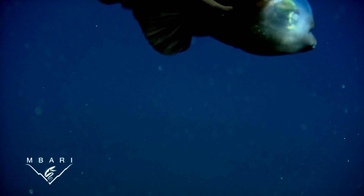Typically, Macropinna sits quietly in the water, using its big fins for stability, while it scans the water above for food. When it spots food, it can rotate its eyes to look forward, to include its mouth in the field of view. We speculate that Macropinna steals food from it.